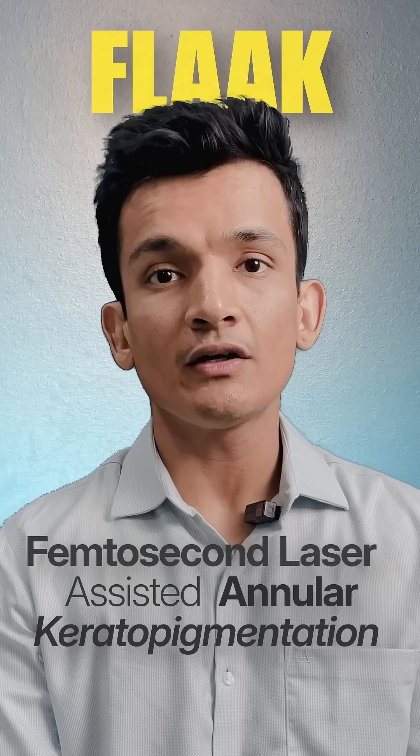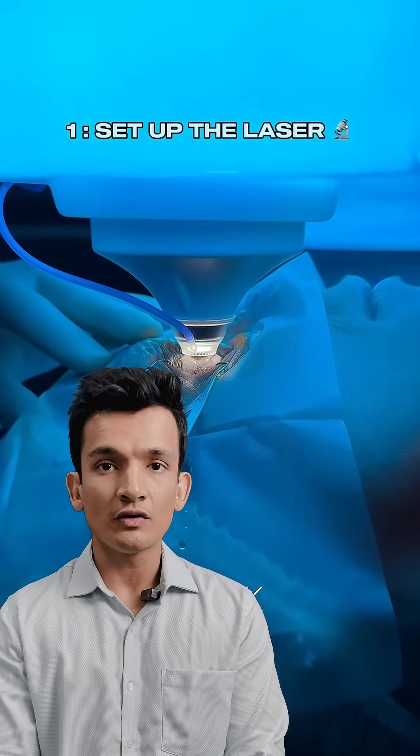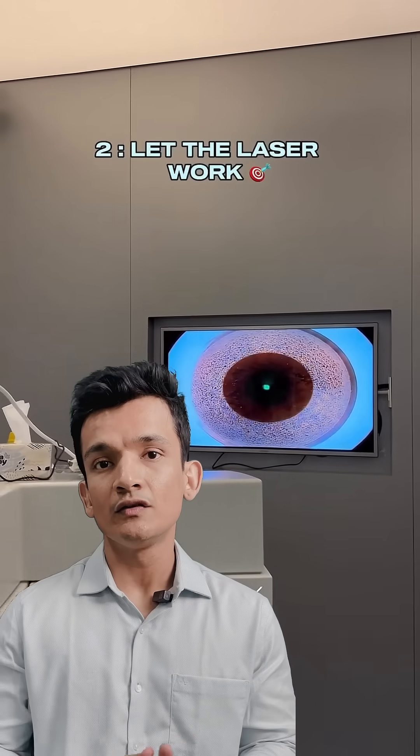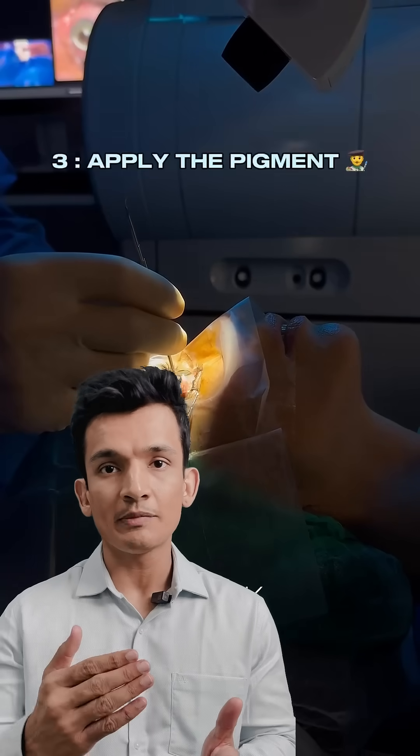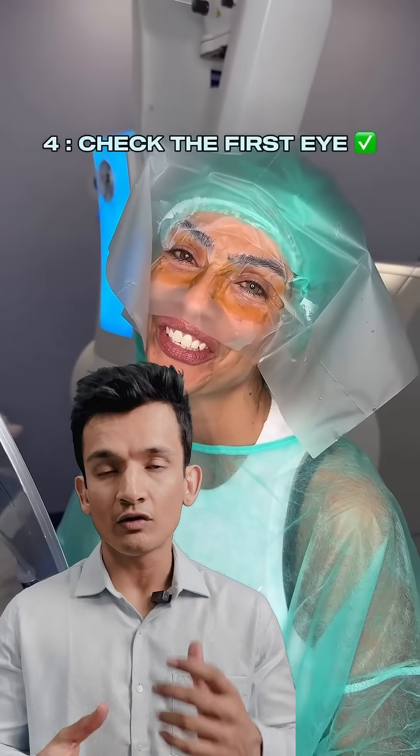So recently, a technique has made the news, something which is called femtosecond associated keratopigmentation. Basically, this is a replacement to the old method of using contact lenses, where a femtosecond laser is used to create a tunnel in the cornea — the clear part of your eye — and then the pigment is injected into it, making a change in the color of your eye.